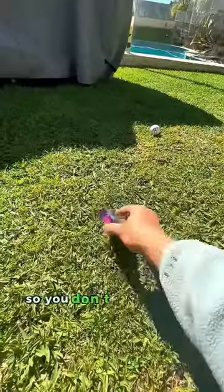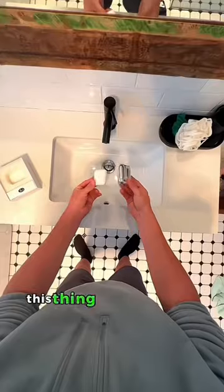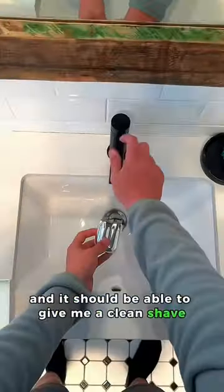Testing viral TikTok products so you don't have to, part 47: the pocket shaver. This thing is supposed to be the size of my AirPods, and it should be able to give me a clean shave wherever I am.